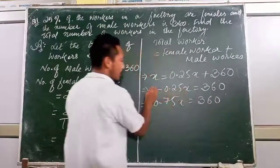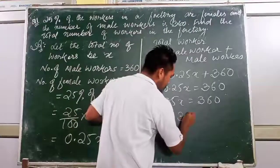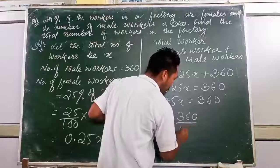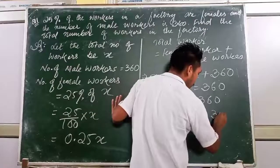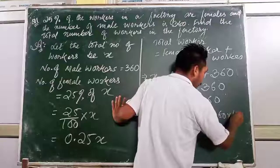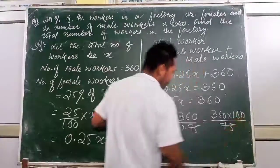Sending the X terms to one side: X minus 0.25X equals 360. Subtracting gives 0.75X = 360. Therefore X equals 360 divided by 0.75.